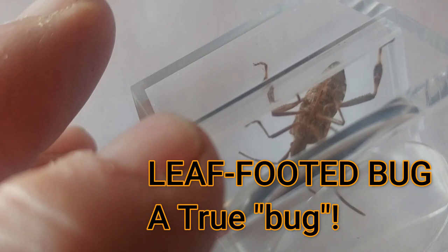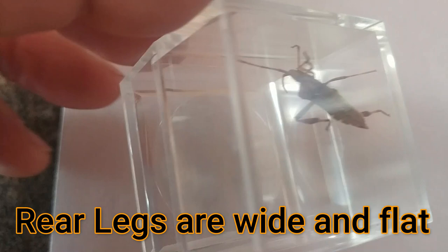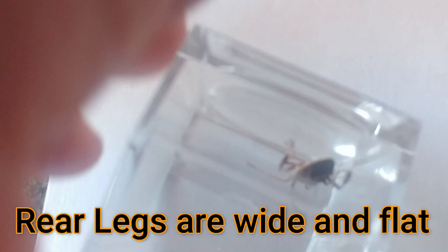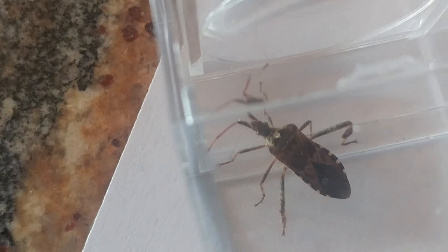Here's the bug I found — it's called a leaf-footed bug because if you look at its hind legs, you can see how they're wider at one point, and it almost looks like a leaf. On some species of leaf bugs, that part of the hind legs is really, really wide. This one is wide, but not impressively so. Let me move around so you can see the markings on its back — it looks almost shield-shaped with distinctive markings along the edge.